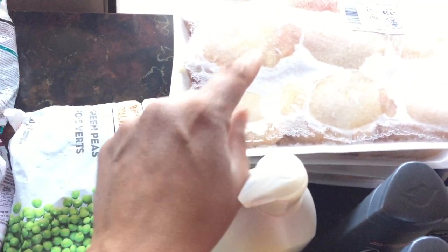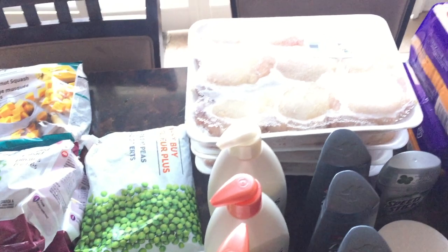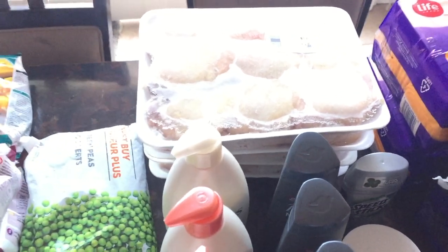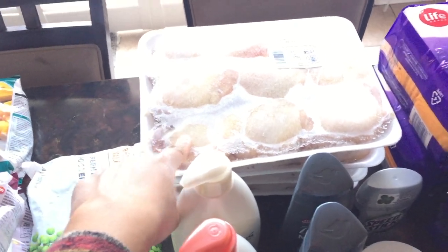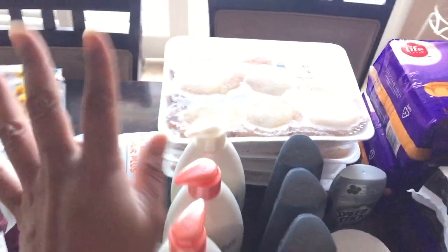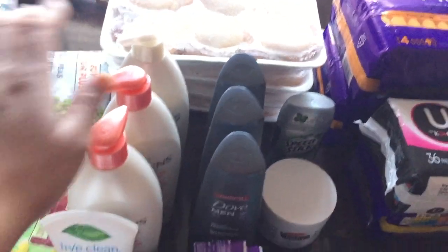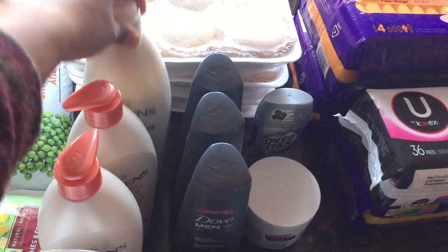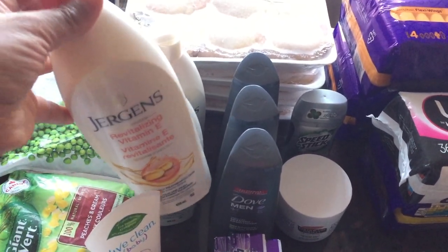I bought four packages of chicken thighs with the skin on and bone in — these were on sale. That's fine because they work really well for baking, and also for curry. We just take the skin off and use it for curry, so it works out really well.